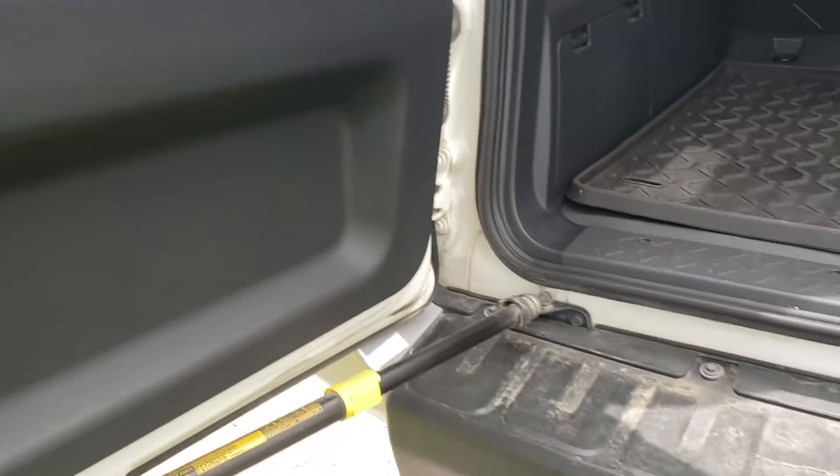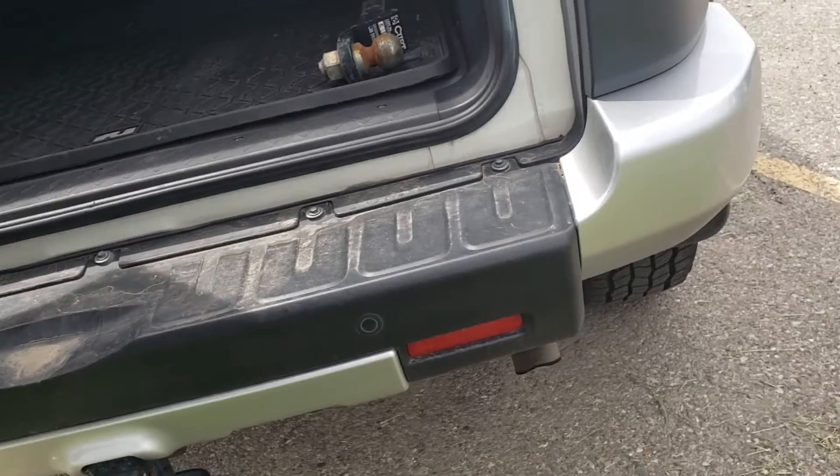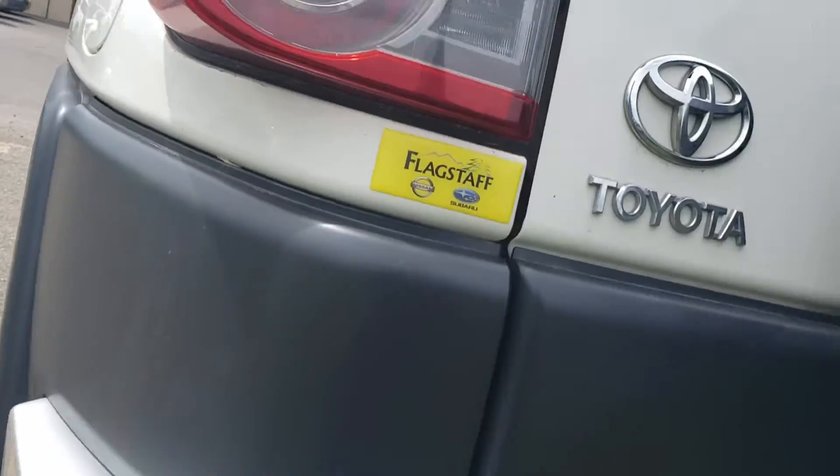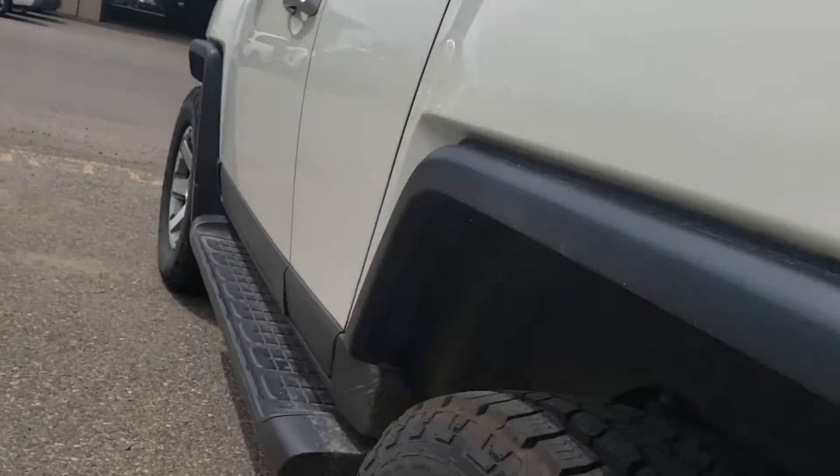The condition of the interior here is really good. I'm not seeing anything that is concerning at all — I kind of want to buy this. Looks like maybe it came out of Flagstaff. I can pull the vehicle history report at some point and get an idea of that.